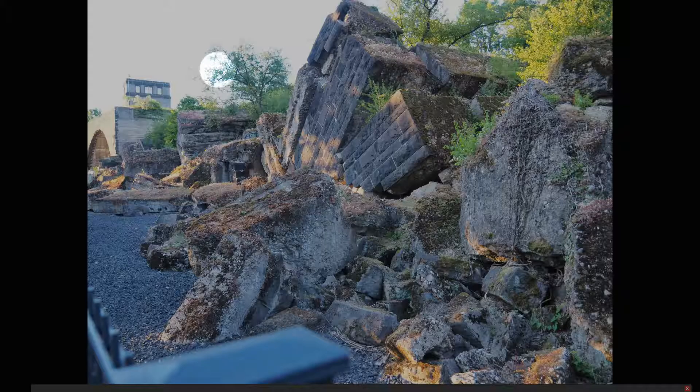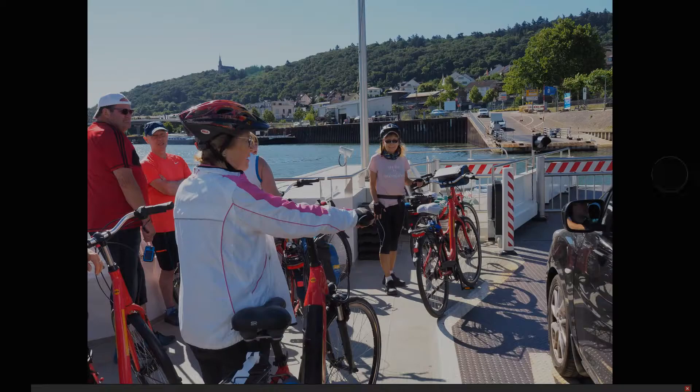Before we did that, last night I was wandering around and came across this ruined bridge - that was the Hindenburg Bridge, which is just near where we stayed in Roodsum. It was destroyed in World War II - these are the remnants of it. That was a really interesting find as I was exploring last night.